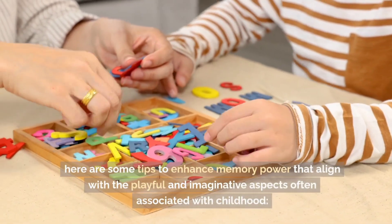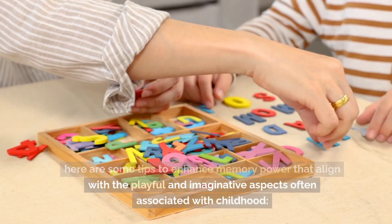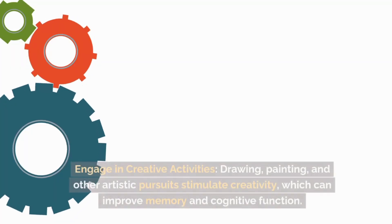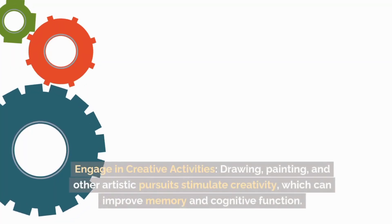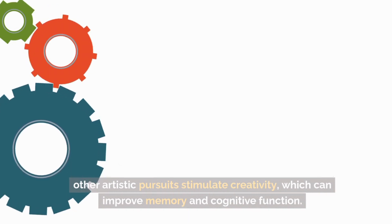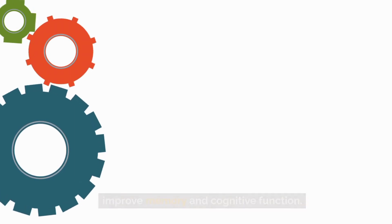Here are some tips to enhance memory power that align with the playful and imaginative aspects often associated with childhood. Engage in creative activities. Drawing, painting, and other artistic pursuits stimulate creativity, which can improve memory and cognitive function.